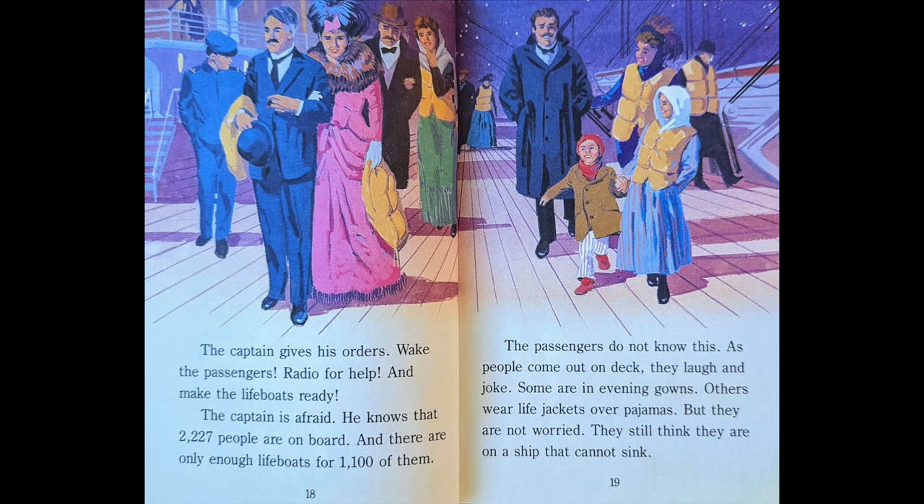The passengers do not know this. As they come out on deck, they laugh and joke. Some are in evening gowns. Others wear life jackets over pajamas. But they are not worried. They still think they are on a ship that cannot sink.